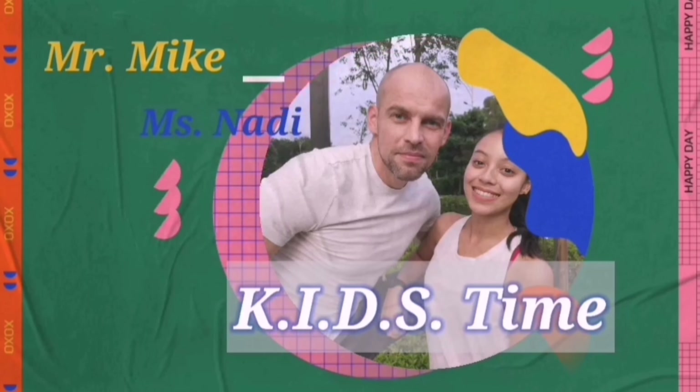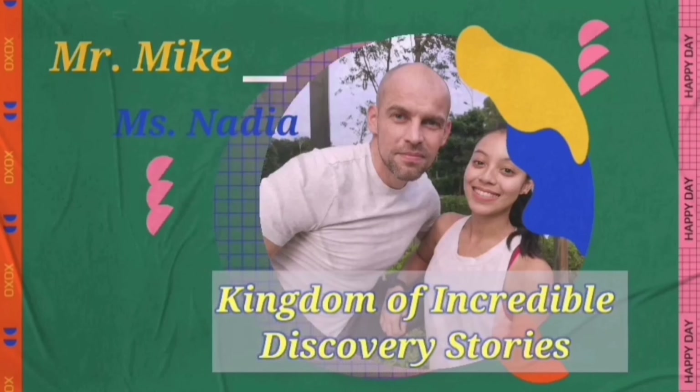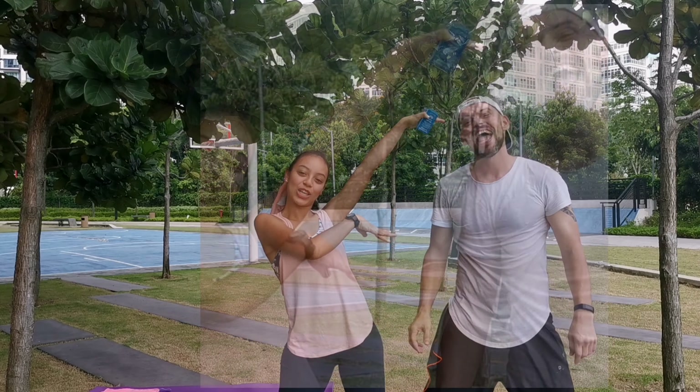It's Mike and Nadia, your guides through a kingdom of incredible discoveries and stories. Hello, little explorers! It's Miss Nadia here! And Mr. Mike here!